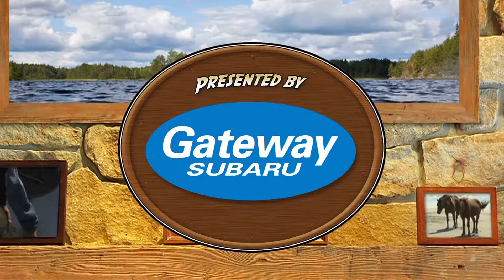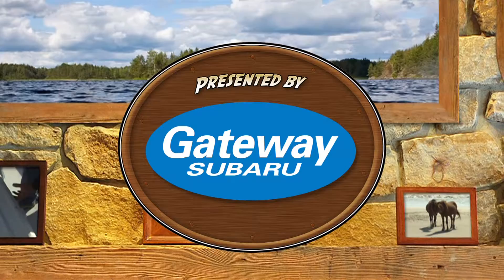This is Outdoors Delmarva, presented by Gateway Subaru. Higher standards.